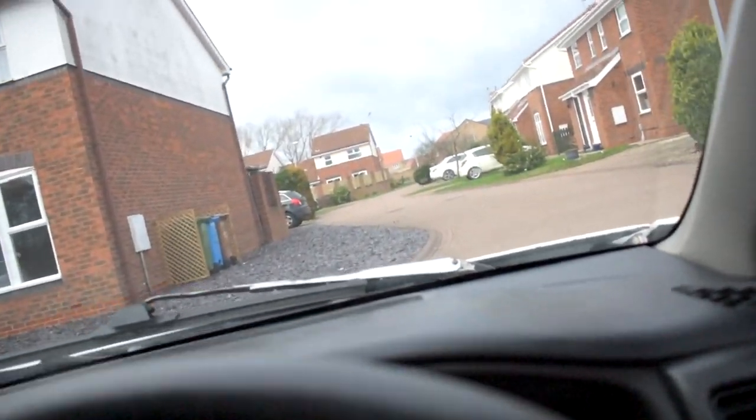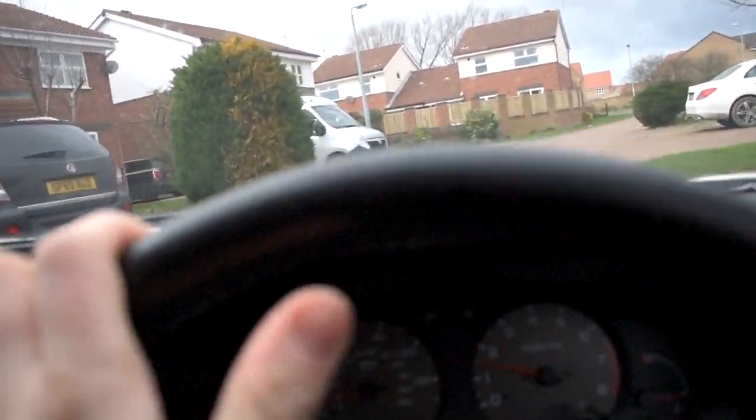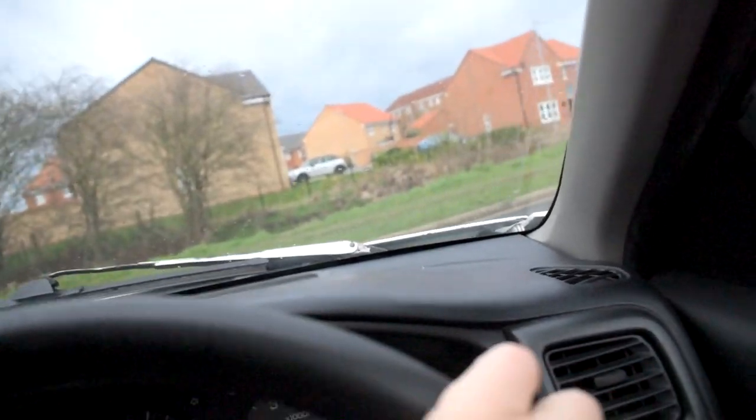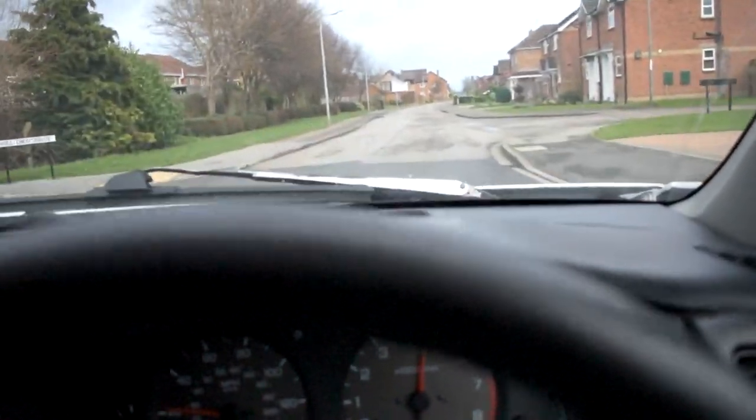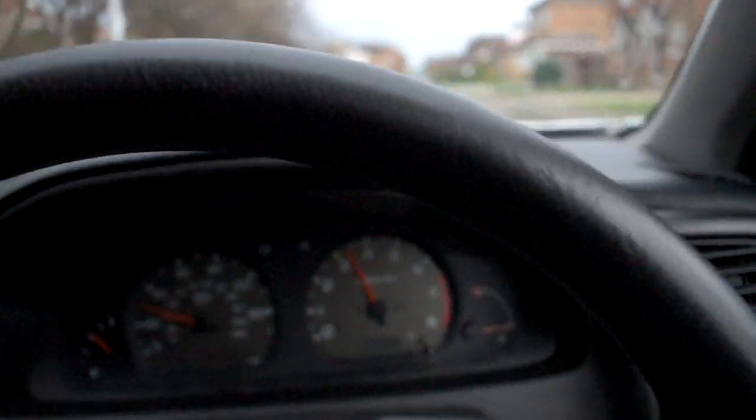So I went from a 3.0 litre automatic to a 1998 Nissan Almera SR. That is not the point — the car. It's fast as fuck, boy.